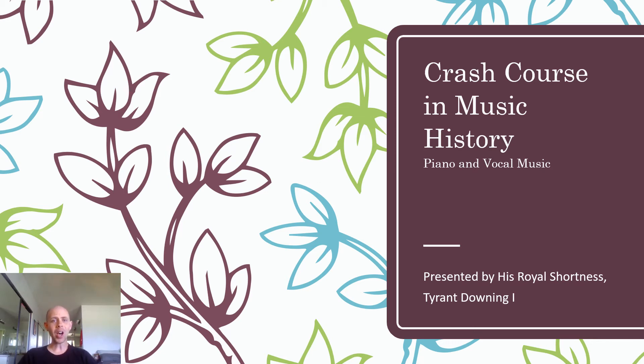Hello everyone, welcome to another day of a crash course in music history. Today we're going to be looking at piano and vocal music of the first part of the Romantic era. So let's dive right into it.